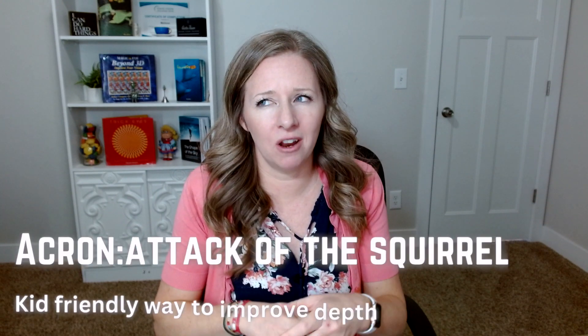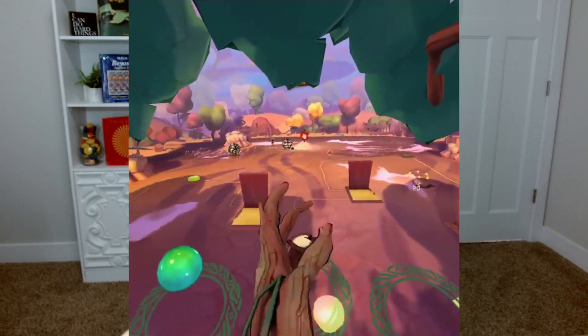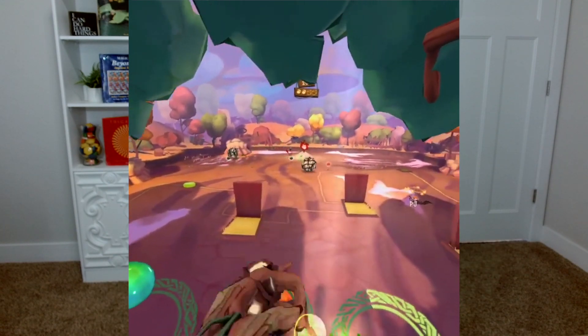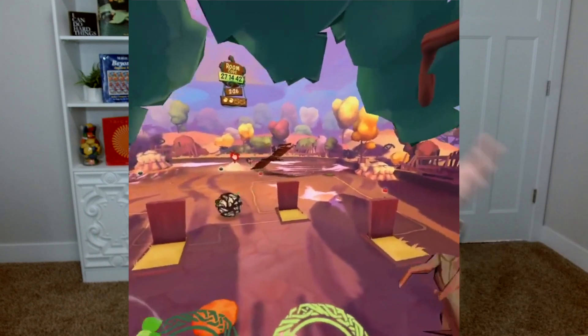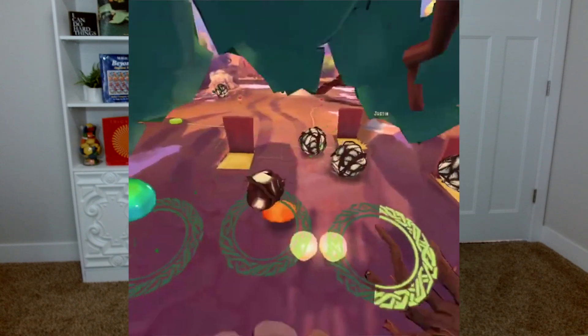Next is Acron. One person wears the headset and they are a tree throwing things, while up to eight other people play on phones with the app as little squirrels trying to steal acorns from the tree. It's a really good game for kids and again you're working that depth perception, interacting in that 3D environment.